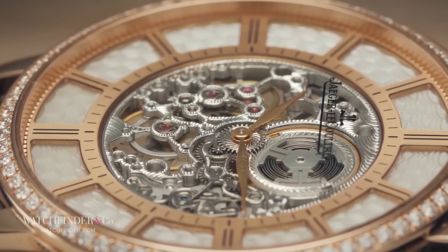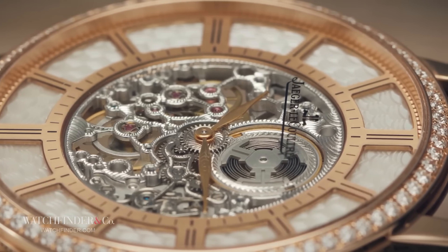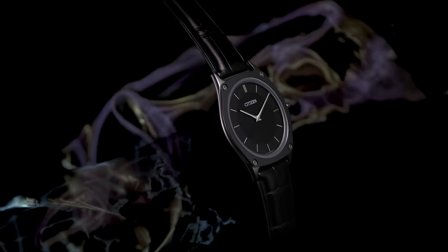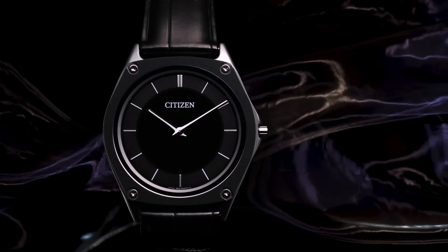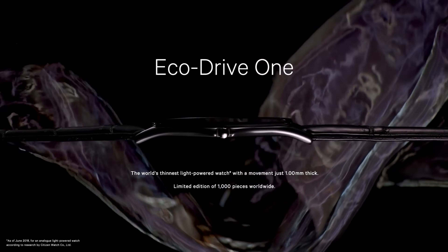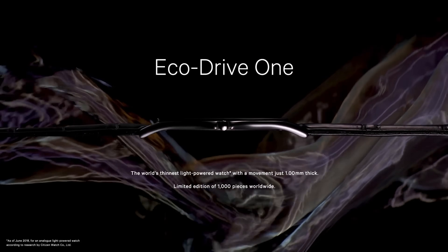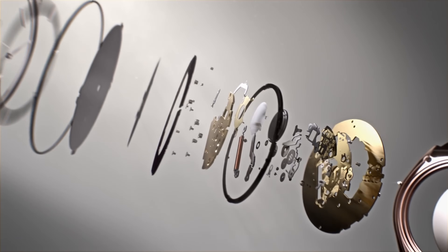If you wanted that Ultra Thin Squelette, it would set you back anywhere between $58,000 and $75,000. But it's not all about mechanical, because the next thinnest watch in the world — which came out in 2019 — was the Citizen Eco-Drive One, coming all the way from Japan with its 2.98 millimeters of thickness, just shy of three millimeters.